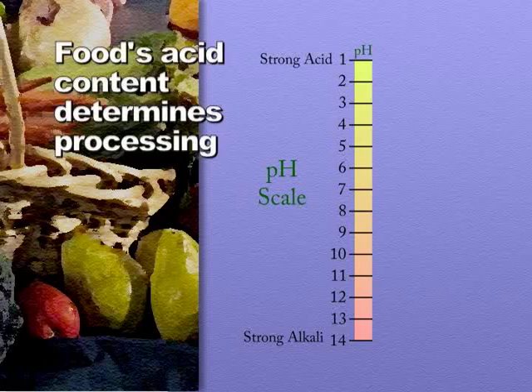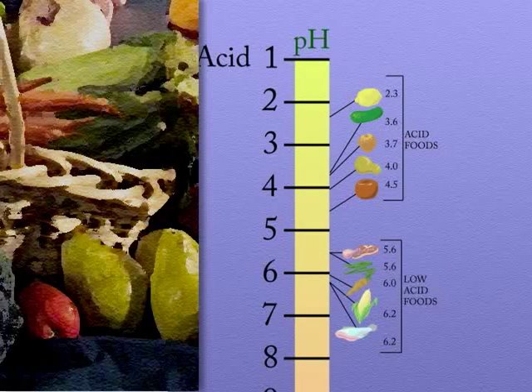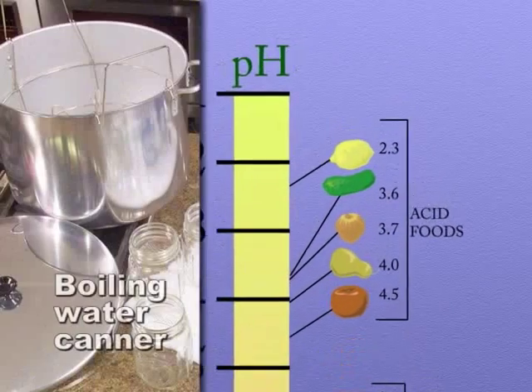A food's acid content, or pH, determines how it should be processed. Generally, most fruits, pickles, and soft spreads are classified as acid foods. Acid foods can be processed in a boiling water canner.